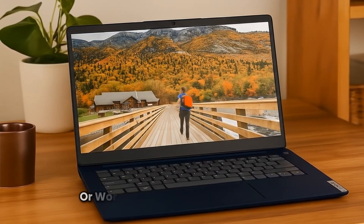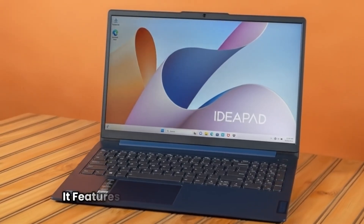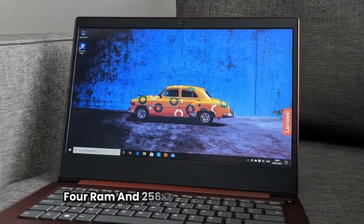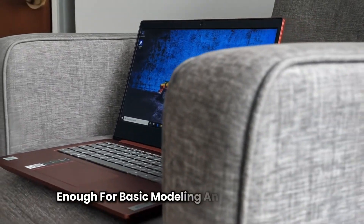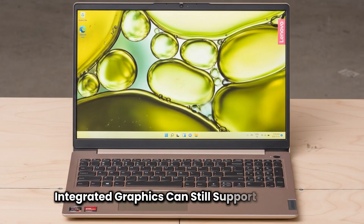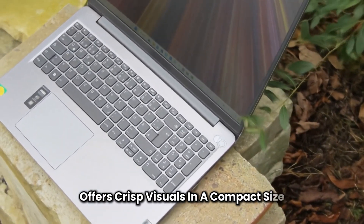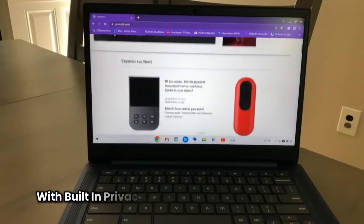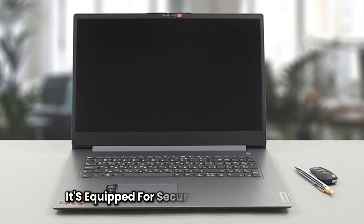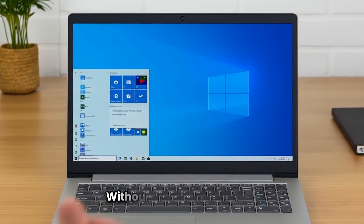For those just starting out or working with lighter Revit projects, the Lenovo IdeaPad 3 14 is a solid budget-friendly option. It features an AMD Ryzen 5 3500U processor, 8GB of DDR4 RAM, and 256GB of SSD storage — enough for basic modeling and editing in Revit. While it lacks a dedicated GPU, the Radeon Vega 8 integrated graphics can still support standard 2D and light 3D tasks. The 14-inch Full HD display offers crisp visuals in a compact size, and the narrow bezels provide a modern look. With built-in privacy features like a physical webcam shutter and Bluetooth/WiFi 5 support, it's equipped for secure and flexible usage. The IdeaPad 3 is ideal for students or professionals looking for a Revit-compatible machine without spending a fortune.